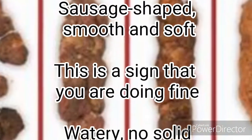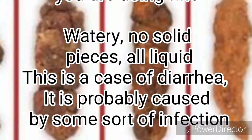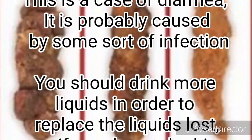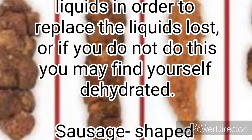Watery, no solid pieces, all liquid — this is a case of diarrhea, probably caused by some sort of infection. You should drink more liquids in order to replace the liquids lost, or if you do not, you may find yourself dehydrated.